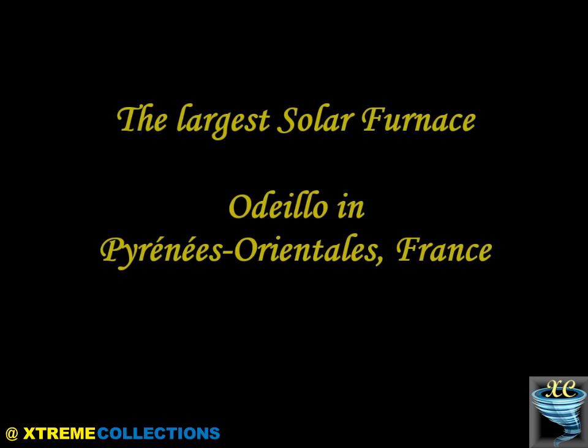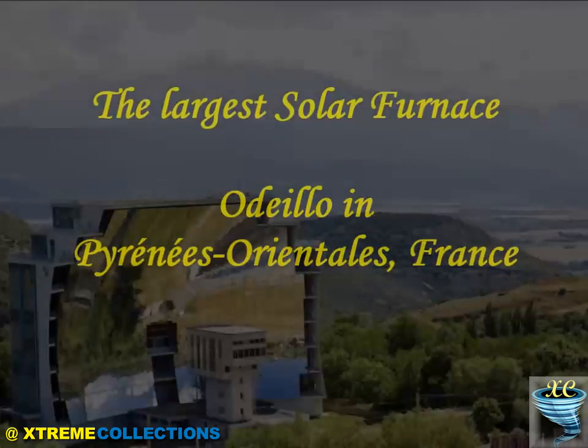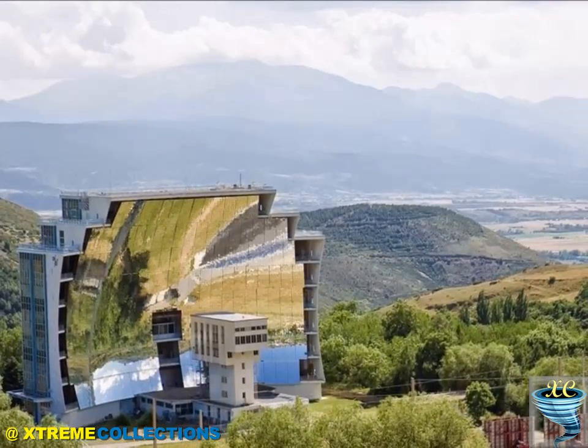The largest solar furnace is at Odeillo in the Pyrenees Orientales, France, opened in 1970.